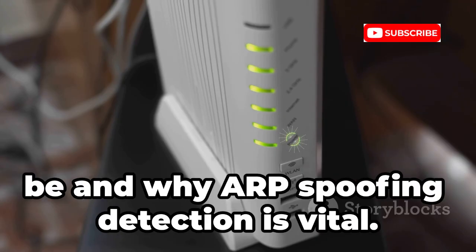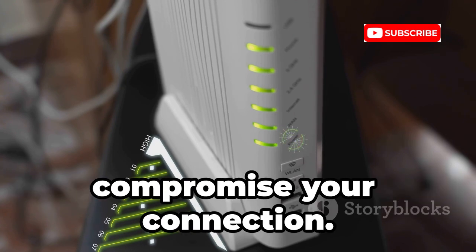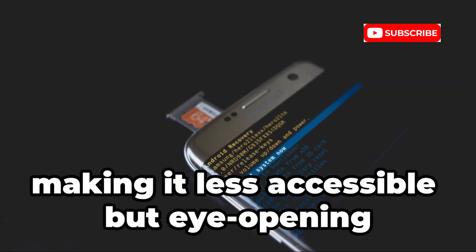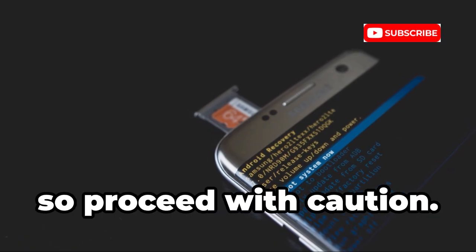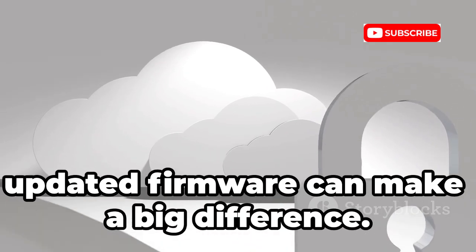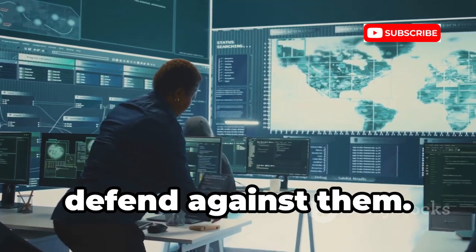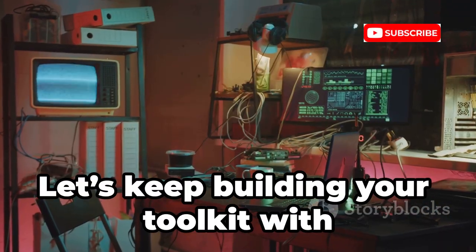This shows how fragile local networks can be and why ARP spoofing detection is vital. Without proper safeguards, anyone with the right tools could compromise your connection. Never use this on networks you don't own — it's illegal and unethical. Always respect privacy and the law when testing network security. Wi-Fi Kill requires root access, making it less accessible but eye-opening for those learning about network vulnerabilities. Rooting your device can void warranties and introduce new risks, so proceed with caution. Use it only for testing your own network's resilience and always with permission. Responsible testing helps you find and fix vulnerabilities before attackers do.